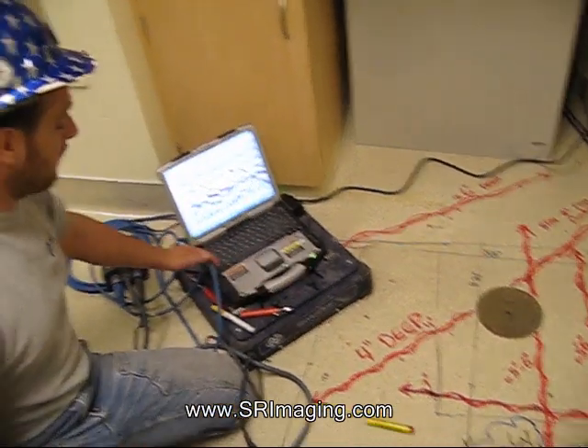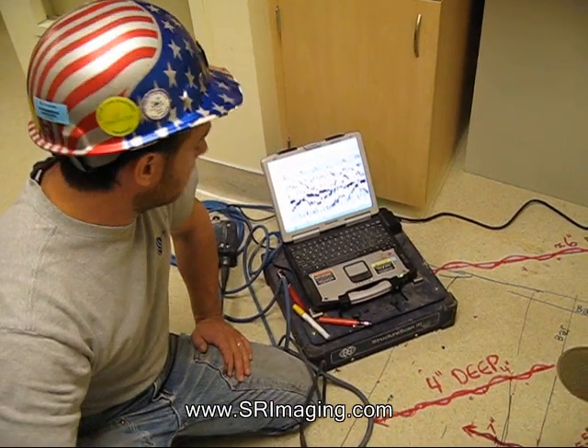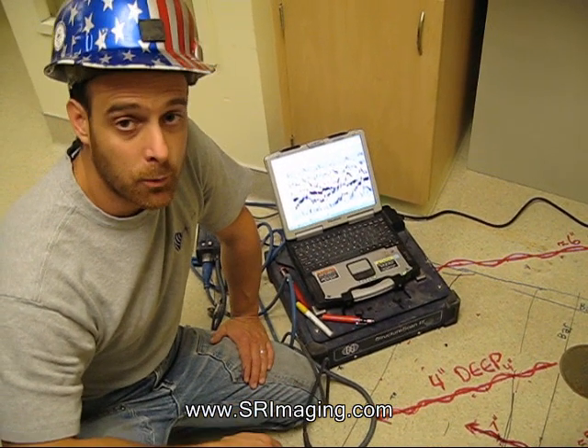We're using ground penetrating radar with equipment from Geophysical Survey Systems. We've had a good find here, and we've saved the customer a lot of heartache if they were to cut without us.